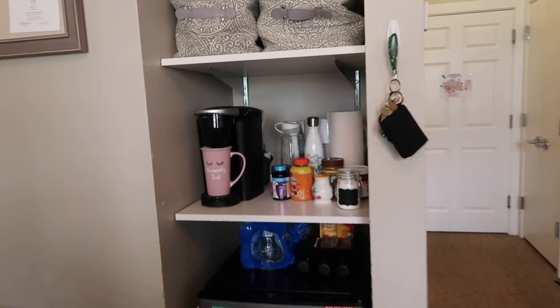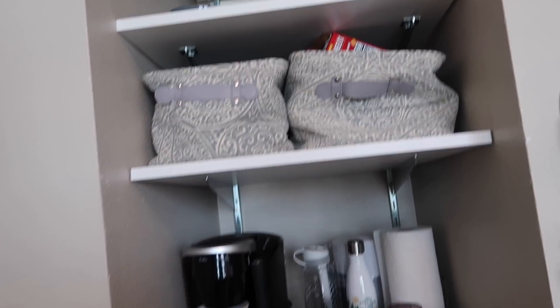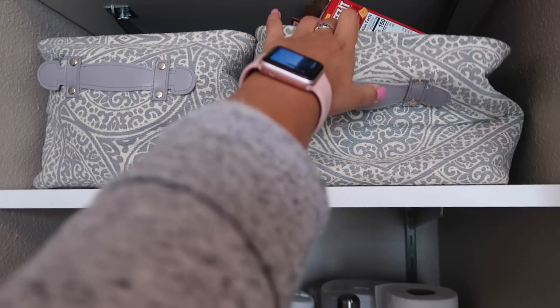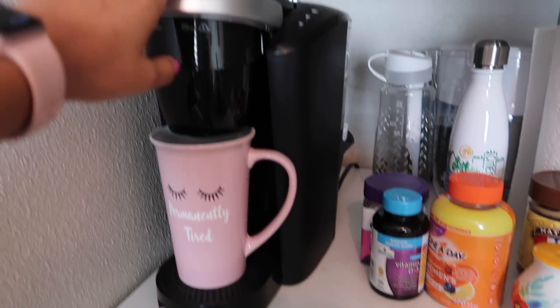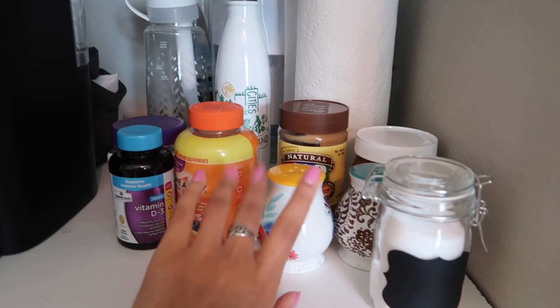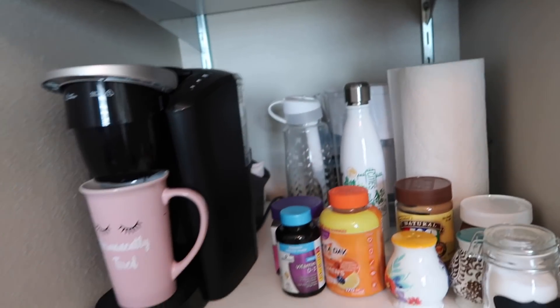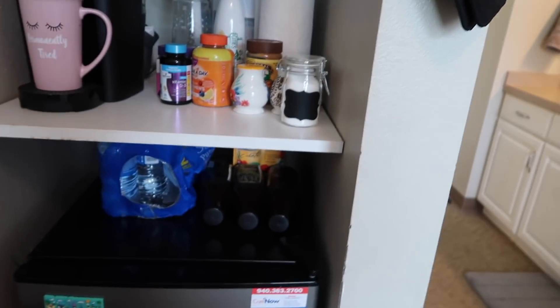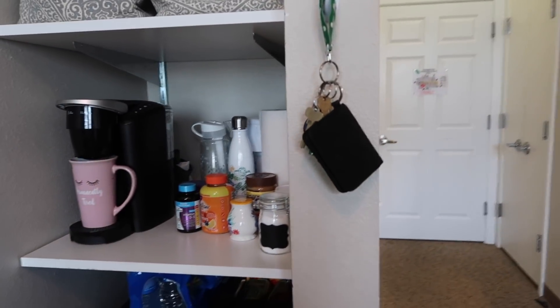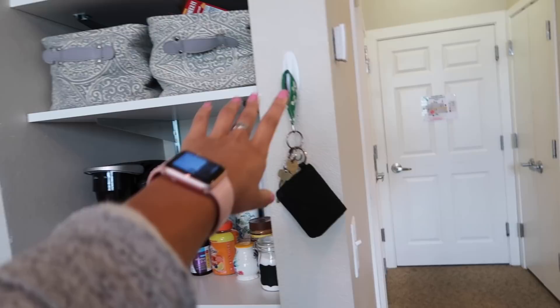All of the rooms in the UNT sorority houses have a little food storage area. We have these little baskets — that's Sarah's Cheez-Its — and some containers. I have a Keurig that I haven't used yet because I'm kind of lazy, and my vitamins, salt, pepper, sugar, and peanut butter. And here's the little refrigerator with some magnets. I have a command strip hook where I hang my keys so I don't lose them.